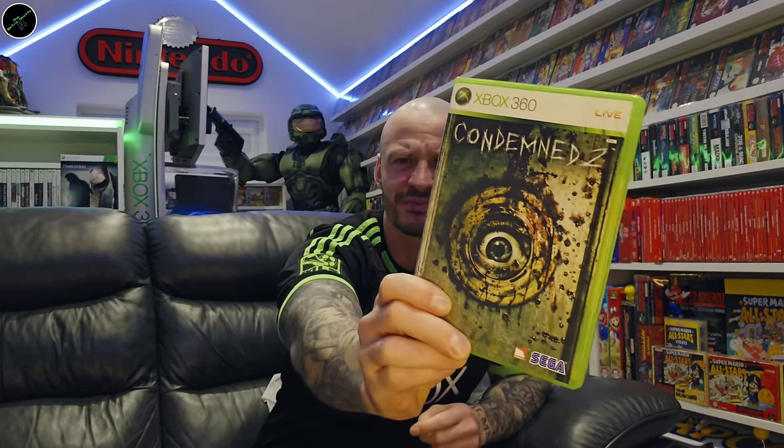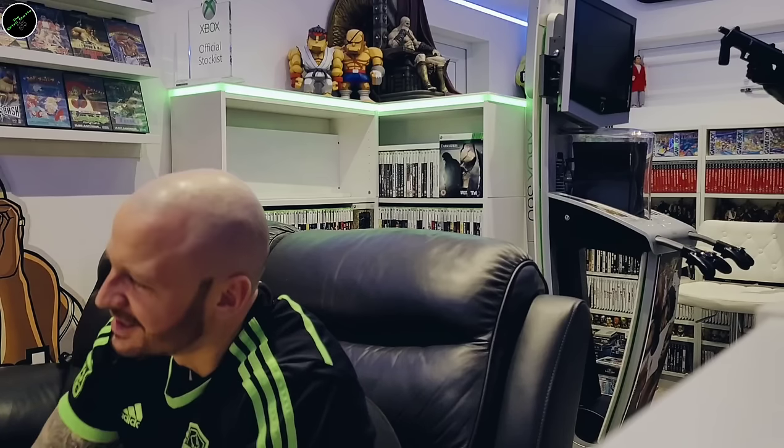There's another charity shop find. A couple of Command & Conquer games here — we've got Command & Conquer 3 Kane's Wrath and Command & Conquer 3 Tiberian Wars. Fond memories of playing Command & Conquer on the PC back in the day. And Condemned 2. And that is the first of my shelves.